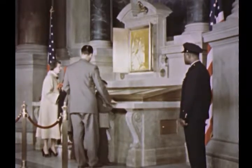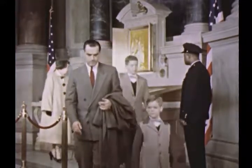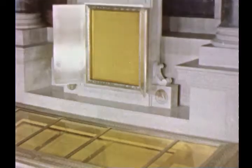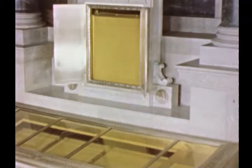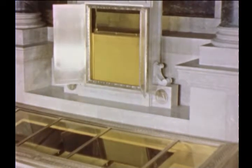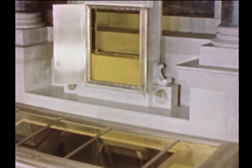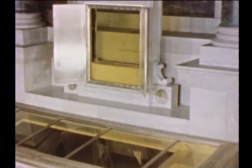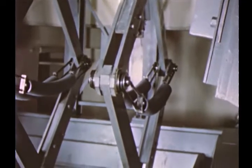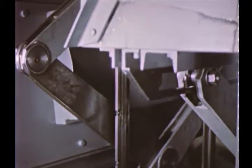Twenty feet beneath the shrine, a specially constructed vault provides safe storage for the documents when they are not on display or in case of fire. At a moment's notice, an electrically operated mechanism will safely lower the encased documents into this massive vault. Provision has been made for operating the mechanism should electric power fail. Thus, the National Archives has taken every possible precaution for the safekeeping of these historic documents.